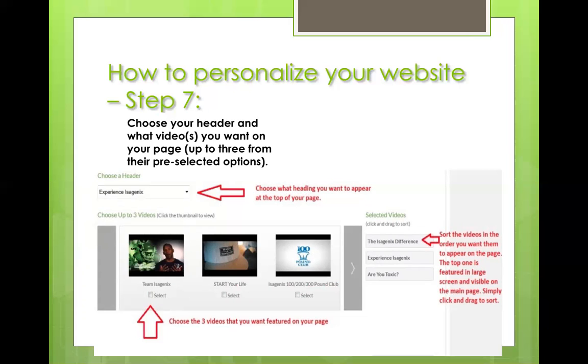Whichever video is on top — in ours it's the Isagenix Difference — is the one that will appear in video format on your page. The other two will appear in link format below it. To rearrange them, literally just click, drag, and sort. However they appear on screen when you save is how they're going to appear on your site.